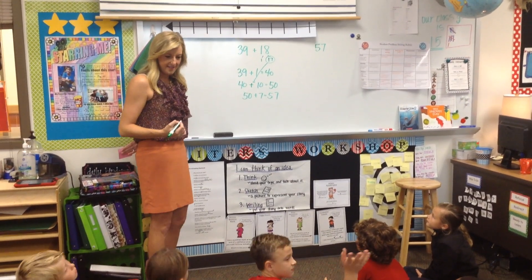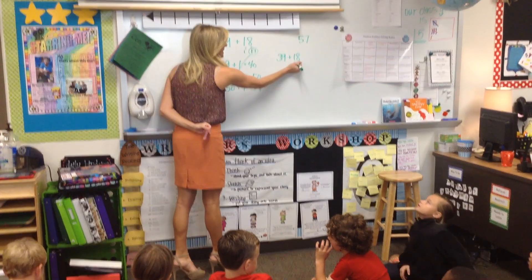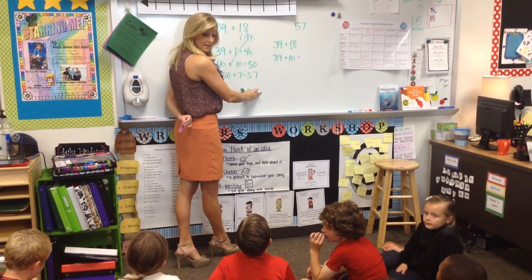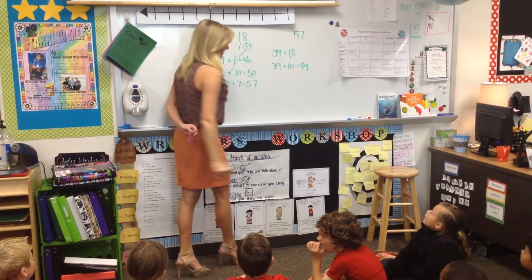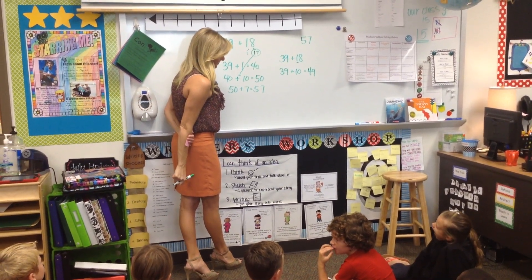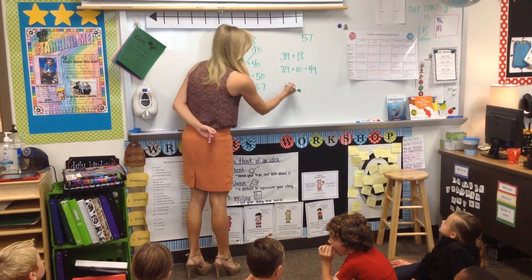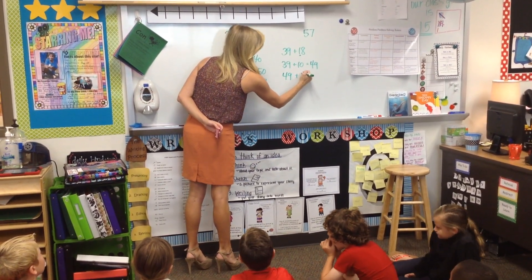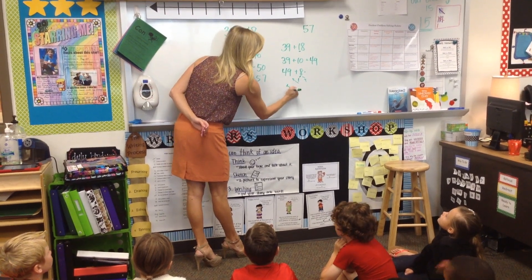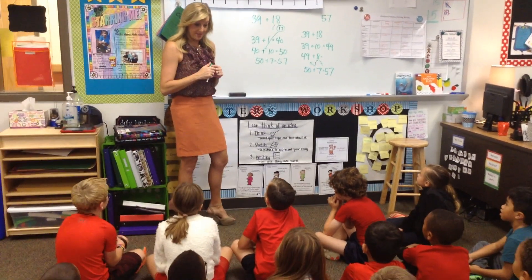Who did something different? 39. And I did 39 plus 10 — the 10 from the 18. I did 39 plus 10, but that gave me 49, because I had to use one of them, because it was 39, not 40. So I had to use one to make the 40, and then I got the 8. I added one of them to make the 40 to a 50, and then I had 7 left. So you even broke that number into 1 and 7, and you added 1 to make 50, and then what did you have left? 7. Wow. That's amazing. You are really thinking flexibly about numbers.